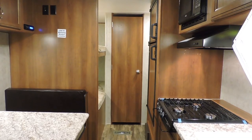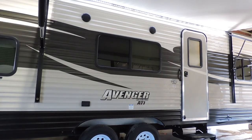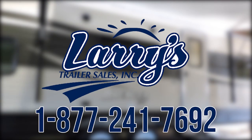The cherry on top of this travel trailer size cake is the CoachNet 24-hour roadside assistance. The Avenger ATI 26BB is an incredibly sharp and versatile trailer. For more information be sure to call Larry's Trailer Sales at 1-877-241-7692.